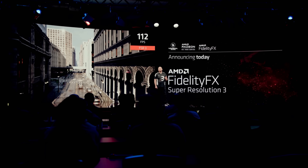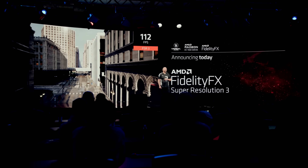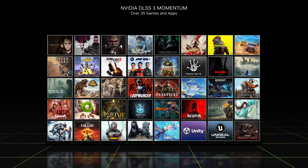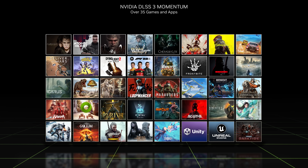While we're still waiting to hear anything from AMD about FSR 3 apart from a few seconds of footage, and with Intel's XeSS going open source, DLSS 3 already supports over 30 games and apps. Like it or not, it is always better to have the option to use the technology than to have no option at all.